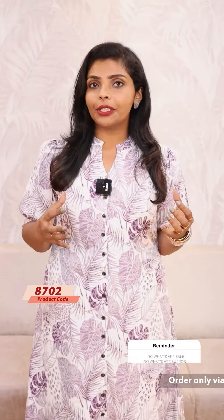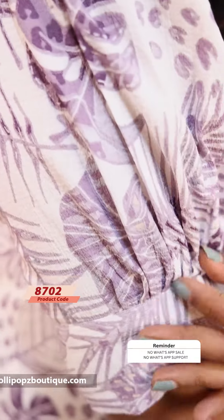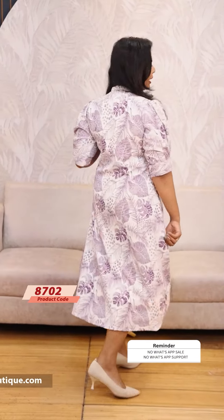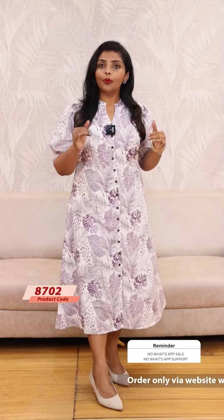We have a leaf print in a purple shade — it's a shade mix. It's elbow sleeves, also described as power sleeves. The A-line has a fully openable button. It's a normal A-line with a very comfortable body with lining.